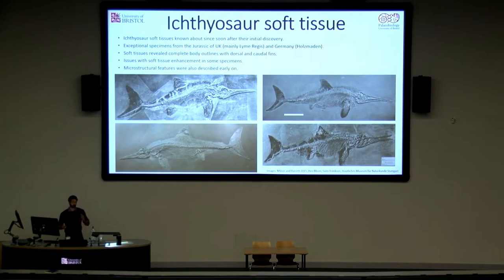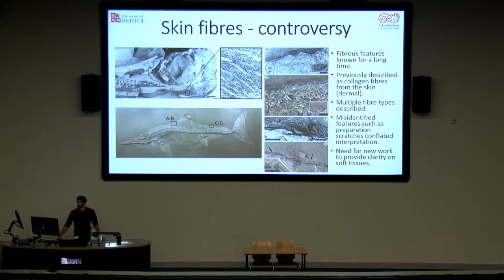It does need to be pointed out that with some of the Holtzmann material, particularly the older specimens, there has been somewhat of a history of embellishment — soft tissues have been enhanced and added. So you need to be careful when looking at some of these specimens. It was also noted early on that microstructural features were sometimes preserved within the soft tissues. Probably the most famous of these are fibres, found on numerous specimens, including those from the UK, such as a skull from Gloucestershire, and also many of the Holtzmann specimens. These were mentioned in various papers over the past hundred years or so, but only recently have they been described in any detail.